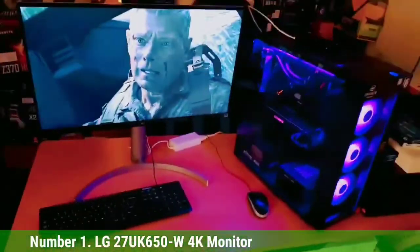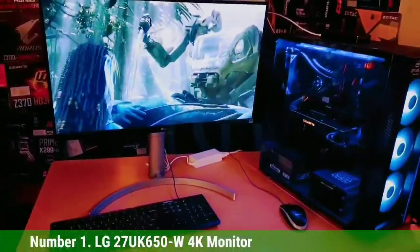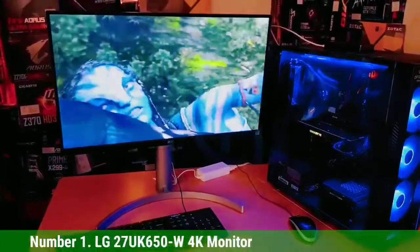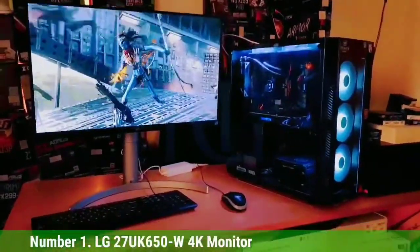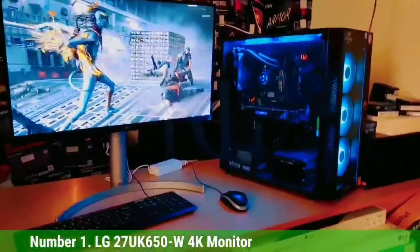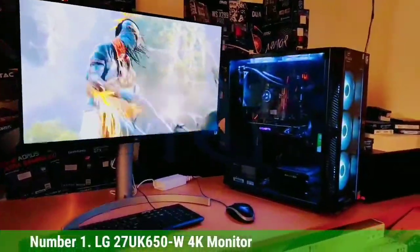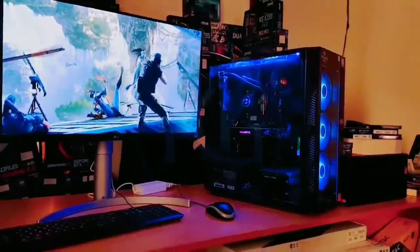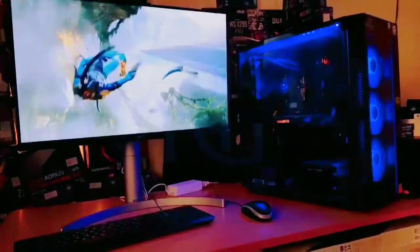It's very easy to adjust the stand — tilt it back and forth, swivel it, and pivot it any way you want. Speaking of great response times, you'll find some of the best among HDR gaming monitors available today. It also has AMD FreeSync technology and Dynamic Action Sync, so you can look forward to gameplay that is not choppy with no broken frames.